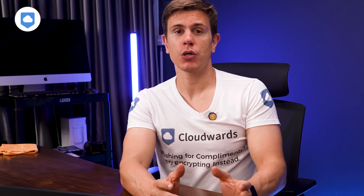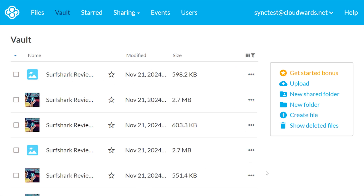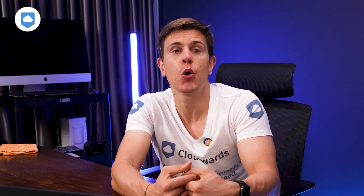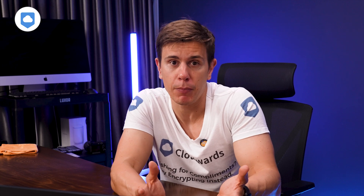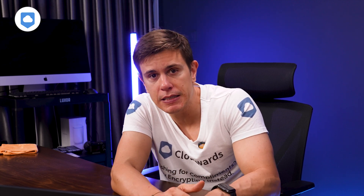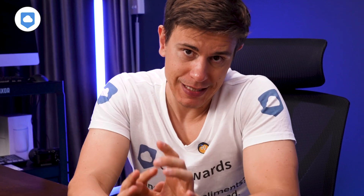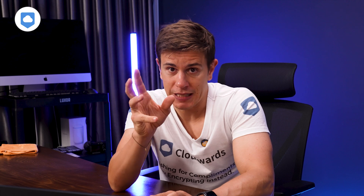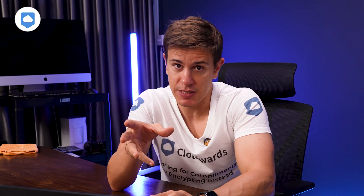Sync.com has a feature called Vault that can really help you save space on your hard drive. You can store files in a cloud-only storage space, but they won't show up in your sync folder on your desktop and they don't sync to other devices — perfect for stuff you want to keep but don't use often. Unfortunately, Sync.com does not support block-level sync, which means only the parts of a file that change get uploaded, not the whole thing. So Pcloud and Mega have better performance when it comes to updating files.